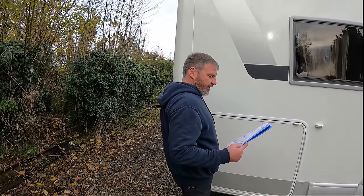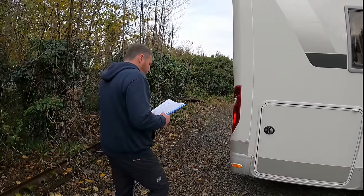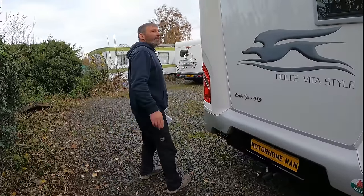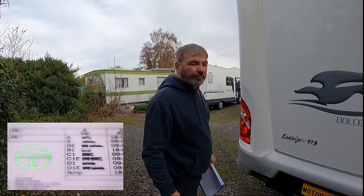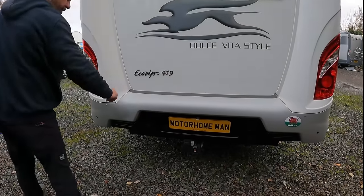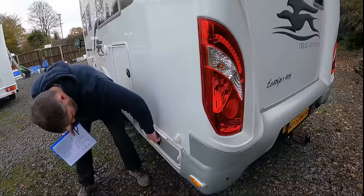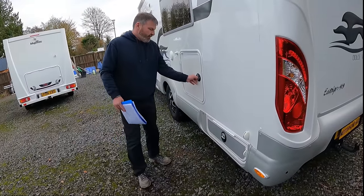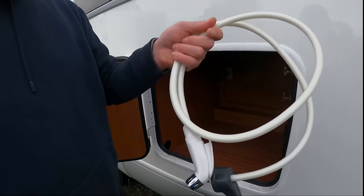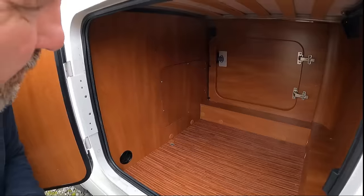It's had a service last year, just under 4,000 miles. Here's one for you — it's 3,850 kilograms, meaning you need a C1 licence. Have you seen the camera? Yep. Tow bar? Yep. There's hatches everywhere, look, it's LED. Outside shower — but it's inside at the moment. Access from inside is good.